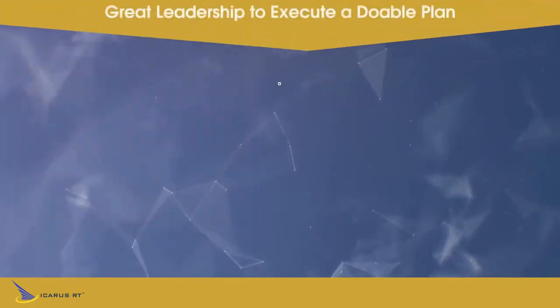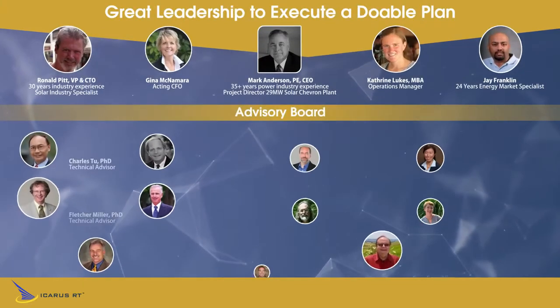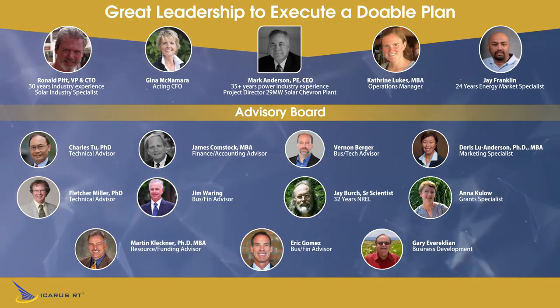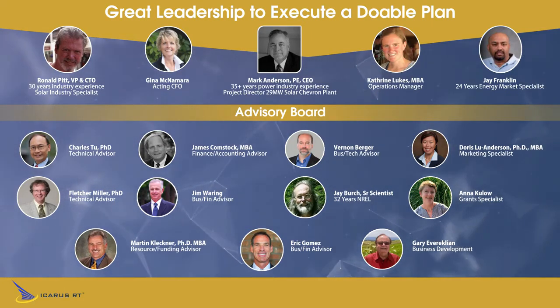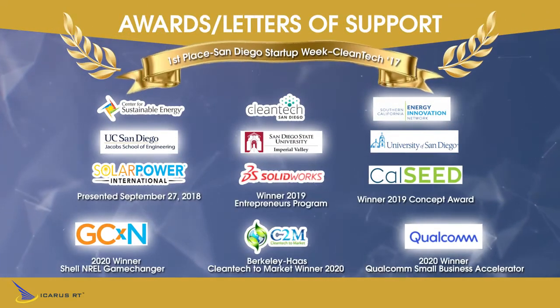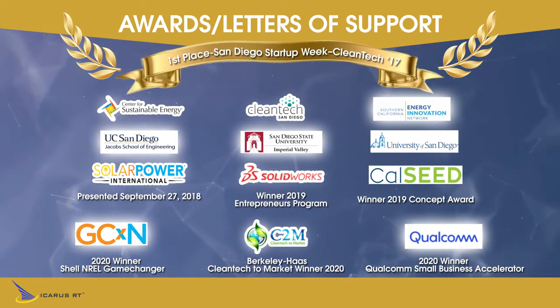We've built a great team supported by an experienced board of advisors of energy industry and startup experts. Comprehensive mentorship, technical guidance, and assistance is provided by experts from NREL, CalSeed, Cleantech Open, the Berkeley Haas Cleantech to Market Program, and Cleantech San Diego.